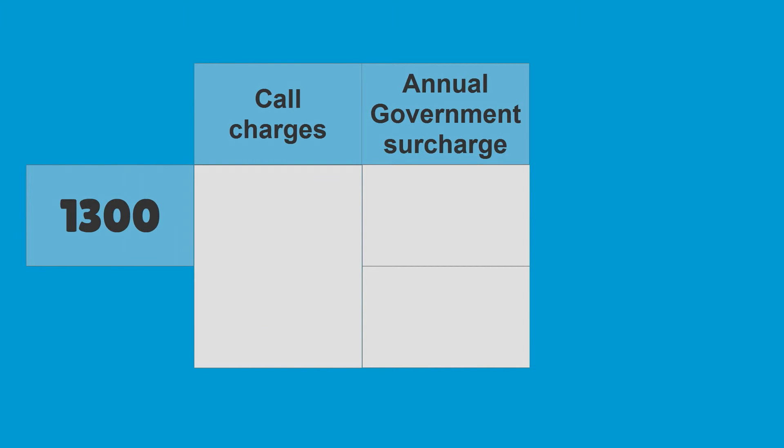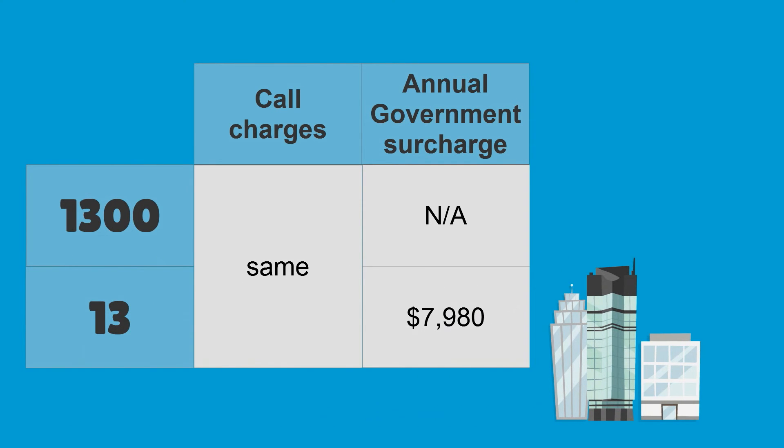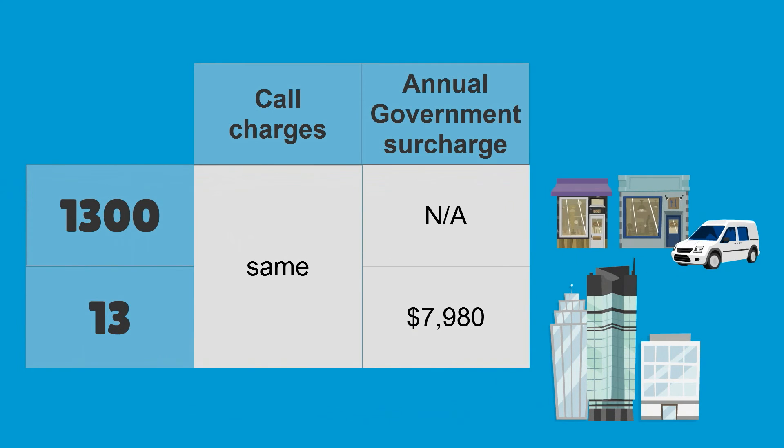Call charges for 1300 numbers and 13 numbers are exactly the same, however 13 numbers have an annual government surcharge applied to them. This usually only makes them economical for very large businesses. All businesses can benefit from the many features and functions that Alltel 1300 numbers provide.